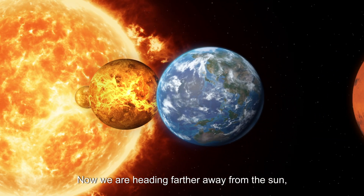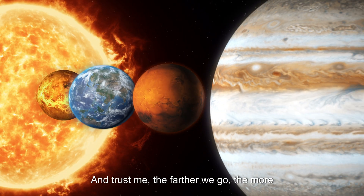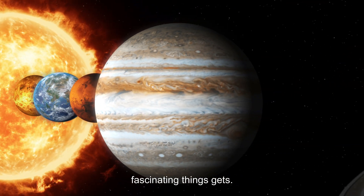Now we are heading further away from the sun, where it starts to look smaller and smaller. And trust me, the further we go, the more fascinating things get.